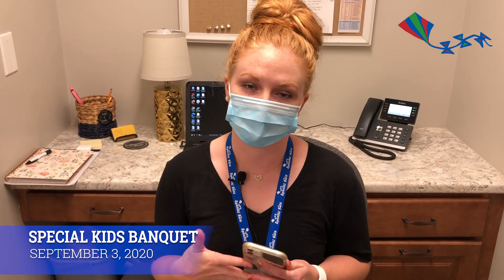We've been so blessed to have amazing community supporters that have still given to us even though we're in the middle of a pandemic. We want to show that support back to them and make sure that you guys go out and support all of our auction donors. Thank you so much for supporting Special Kids, especially this year with everything going on. We would not be able to continue our services without you guys, and we are so thankful for it. We're looking forward to a great evening at our banquet — thank you so much.